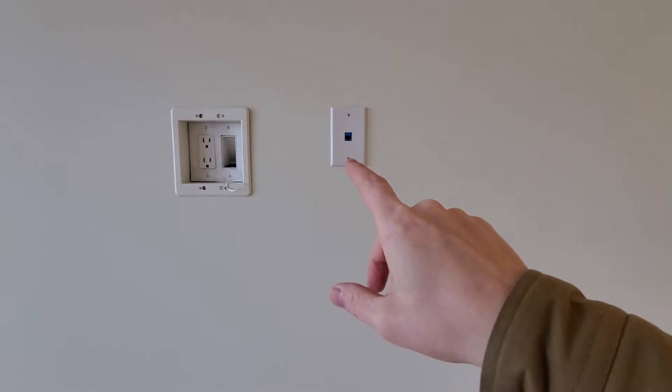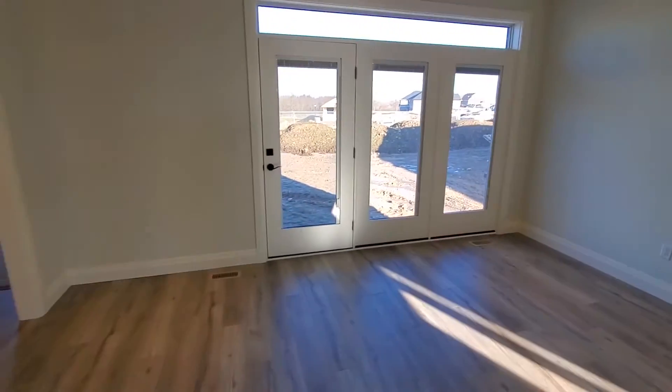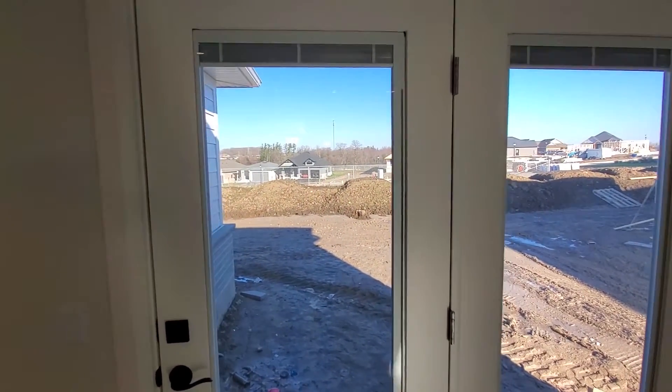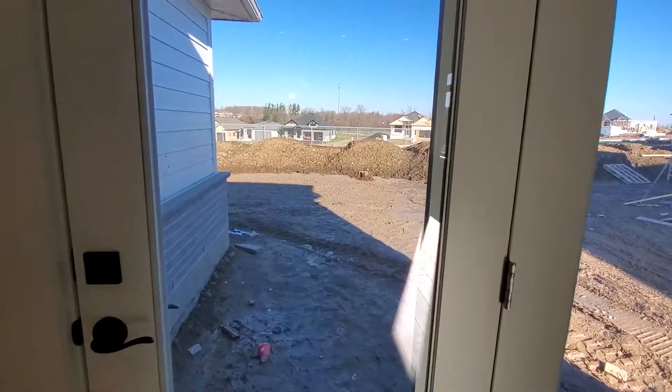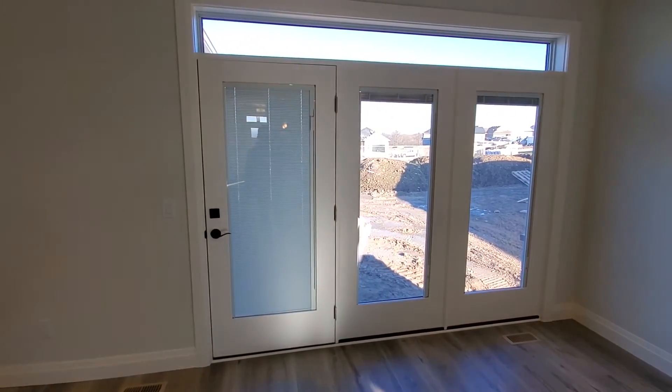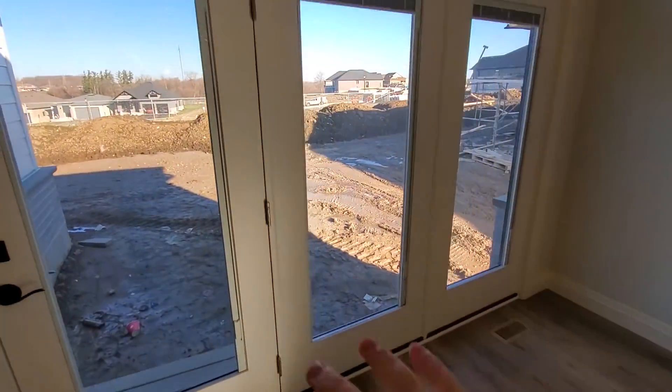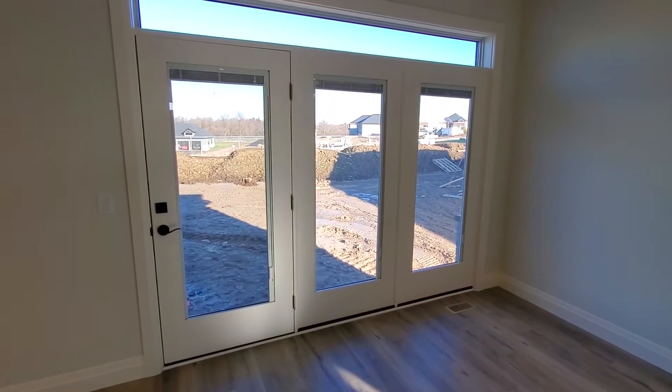There's also a Cat5 ethernet port so you can hook right into the back of a smart TV instead of running on Wi-Fi, giving you a bit more speed. All the door panels also have in-glass blinds — you just pull them up and the blinds are fully enclosed within the window of the door, so you never have to worry about cleaning them. All three panels have this feature so you can get all the privacy you want or restrict sunlight.